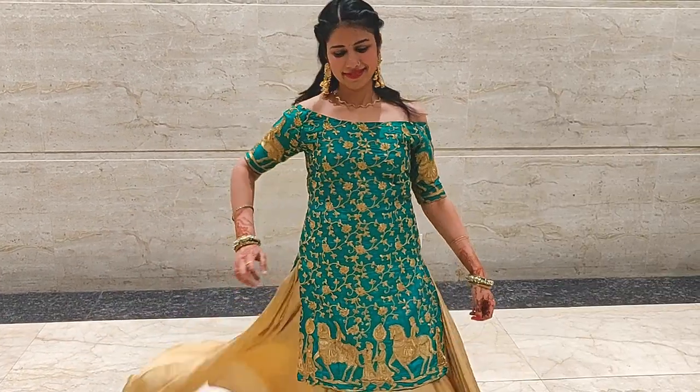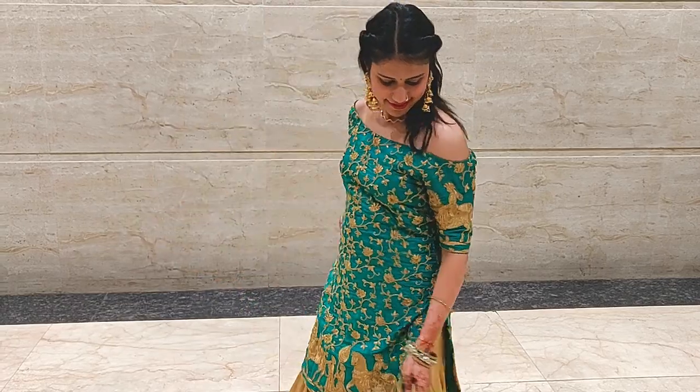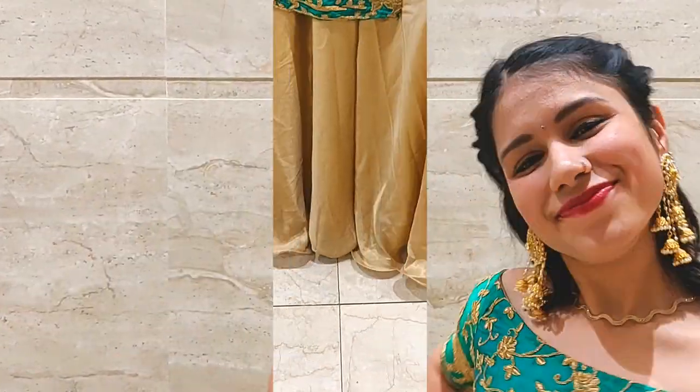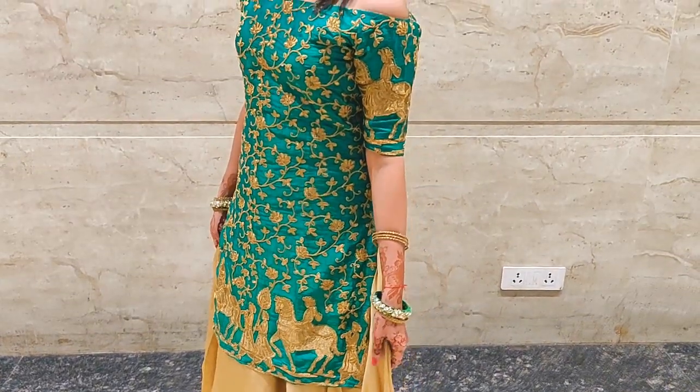It makes for a perfect dress to wear for wedding functions, festivals, or even festive after-parties. Pair it with a light neckpiece and statement earrings to give that extra edge to your entire look, and you are all set to rock the party.